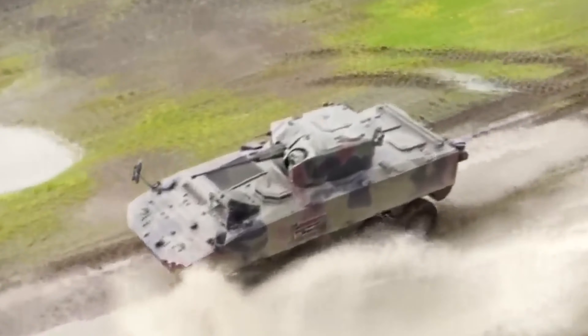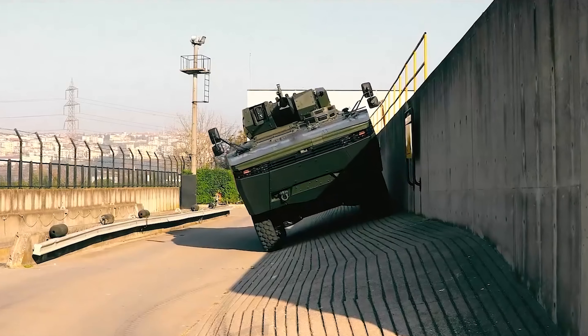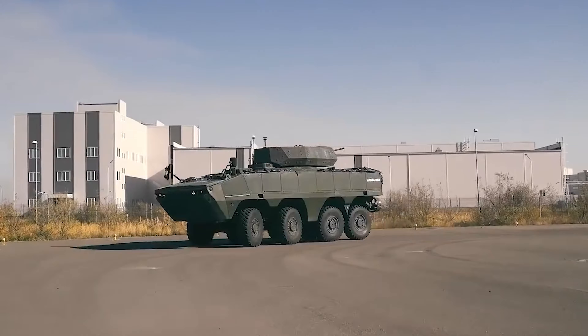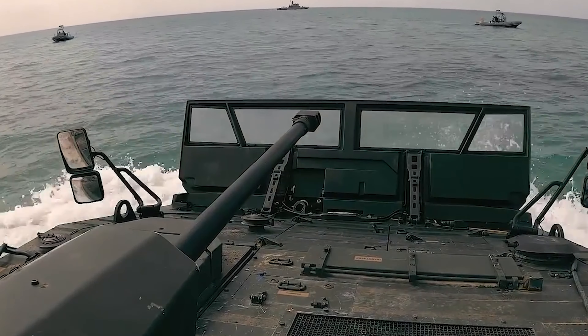The amphibious modifications, weighing up to 22 tons, are capable of swimming at a speed of 5 miles per hour. The V-shaped bottom of the vehicle prevents fatal damage when detonating charges weighing up to 22 pounds. The ARMA can be equipped with a 12.7-millimeter machine gun, as well as weapon stations featuring 25-millimeter and 30-millimeter automatic cannons.